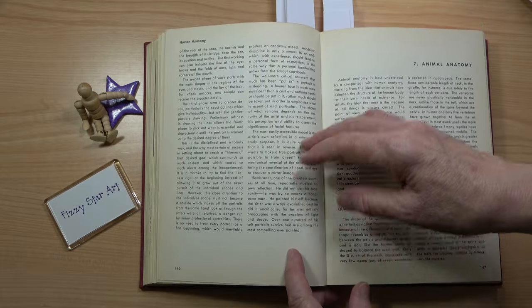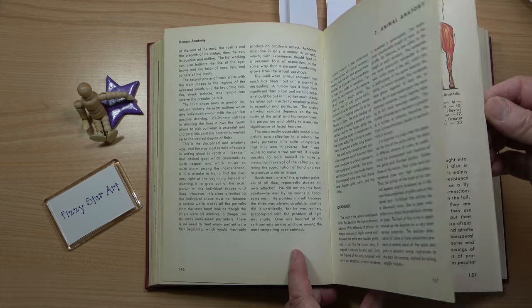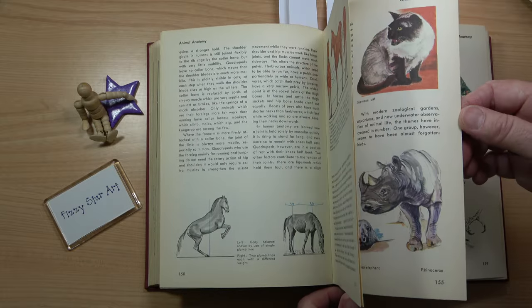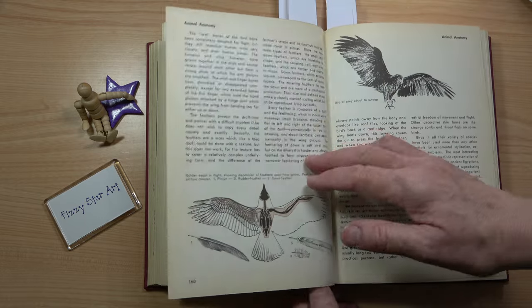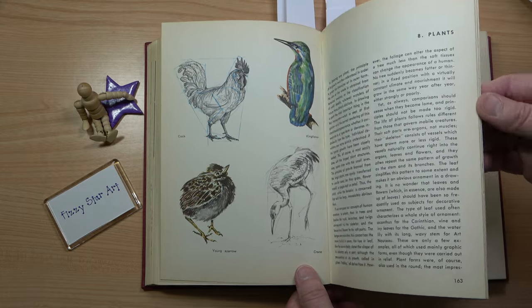There's a little bit on animal anatomy but not really very much — I didn't find that terribly helpful. I wasn't drawing horses; I would have preferred a bit more on dogs, cats and birds. They do have a little bit on birds that is quite interesting. The plant section didn't really inspire me either.